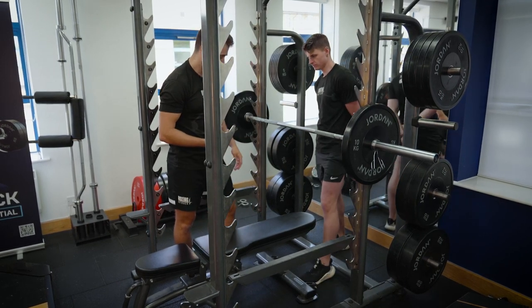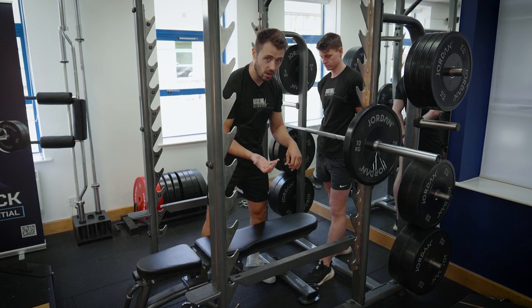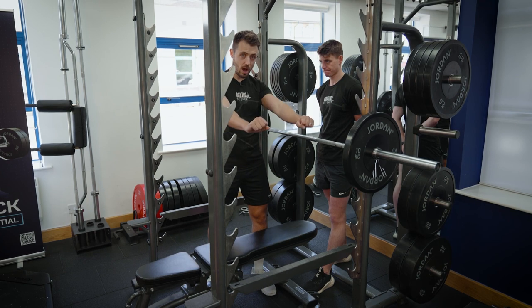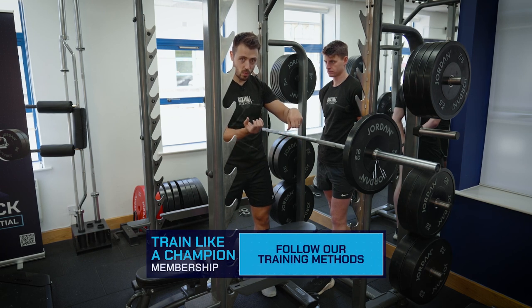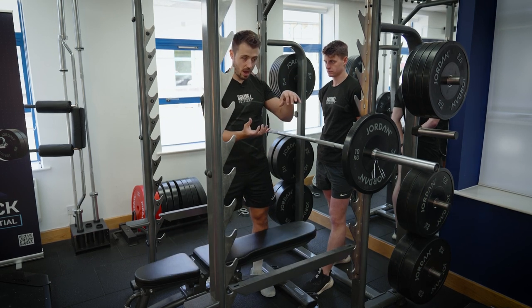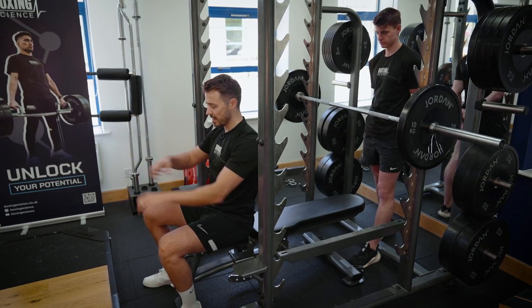Tommy is our coach today. He gets into a split stance rather than a bilateral stance — a bilateral stance increases the likelihood of leaning forward or backward and losing balance. The split stance makes him more stable when catching the bar. He catches with an alternating grip — one overhand, one underhand — for added stability. When the bar comes up, he flows with the movement rather than meeting it abruptly; going with the bar makes it much easier to catch safely.